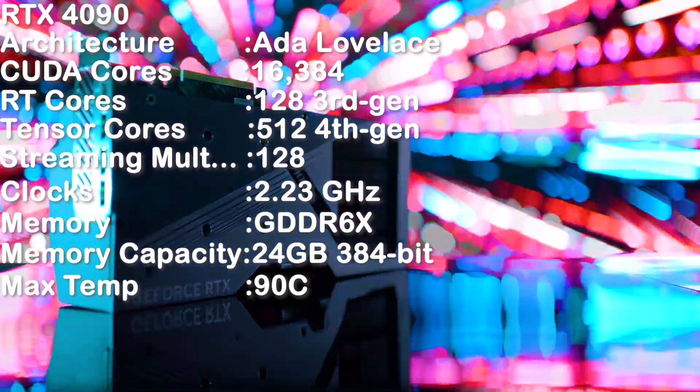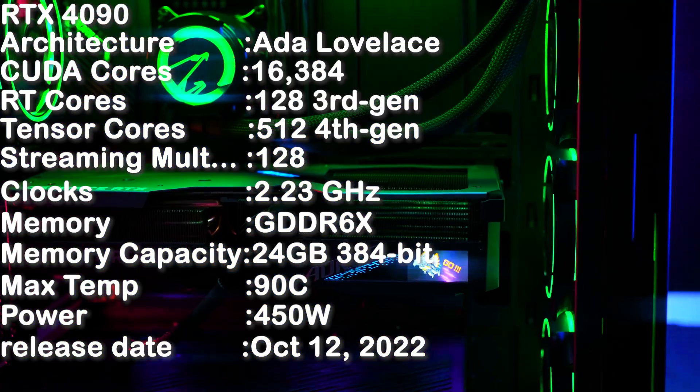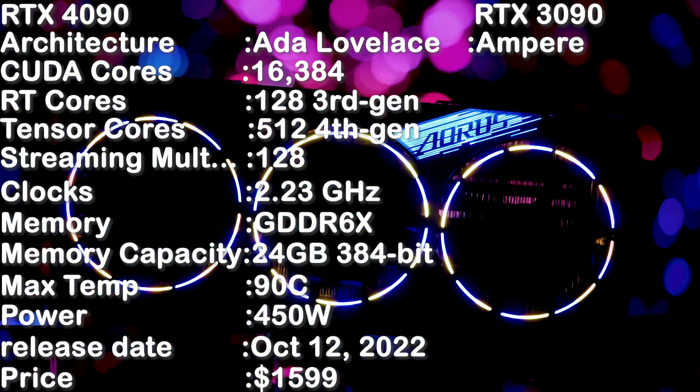RTX 4090 memory capacity 24 gigabytes, 384-bit, max temperature 90 degrees Celsius, power 450 watts, release date October 12 2022, price $1599. RTX 3090 architecture Ampere, CUDA cores...